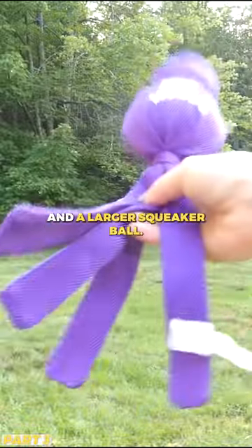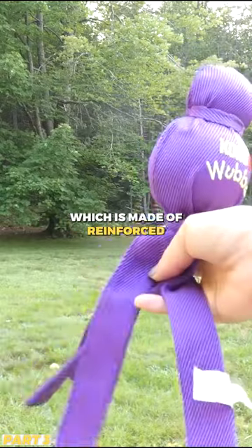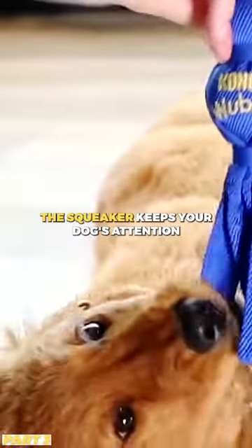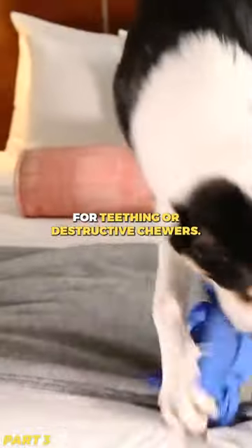A small rubber ball and a larger squeaker ball add to the fun and excitement of this toy, which is made of reinforced ballistic nylon fabric. The squeaker keeps your dog's attention, and the hard rubber ball is great for teething or destructive chewers.